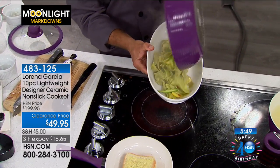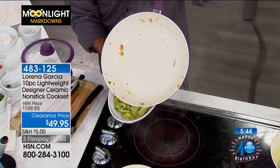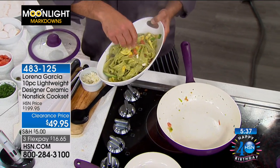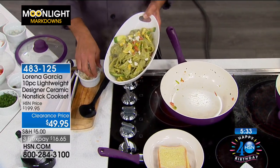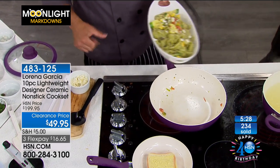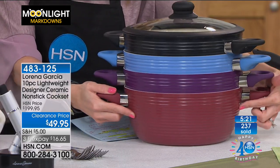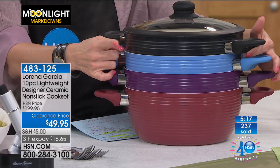We're actually giving you a limited lifetime warranty on this. Lorena is definitely standing behind it — if it's good enough for Lorena Garcia to cook with, it's good enough for you. Over 200 sets have been spoken for. Our green is officially sold out — congratulations to those who got the green. We still have perfectly purple, Rio red, Serenity blue, and rich black. Rich black is going to be the next to go.